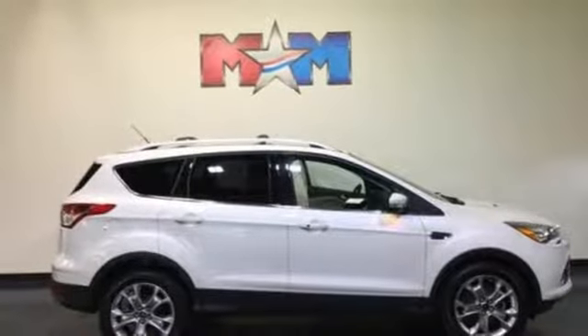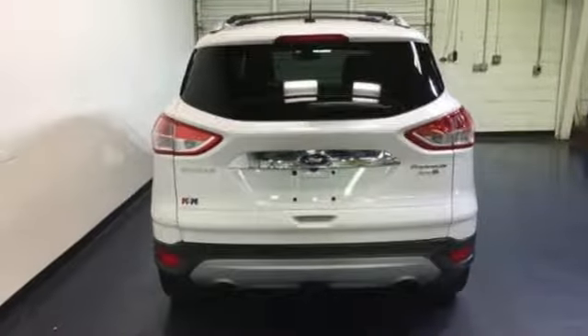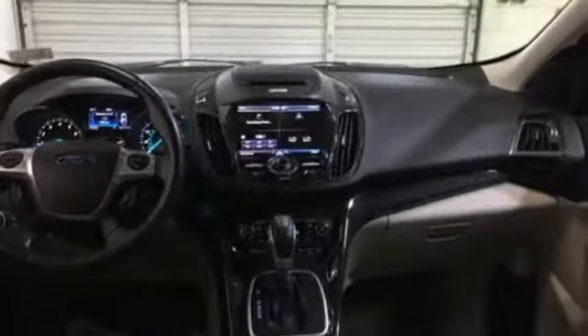Dual zone climate control, EcoBoost engine, hands-free liftgate, gas pressurized shocks, and automatic transmission.